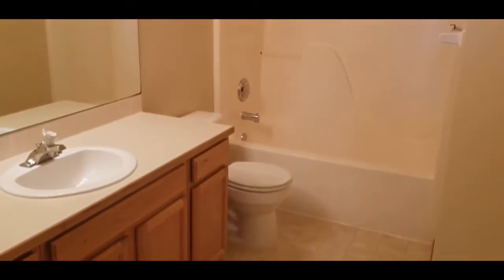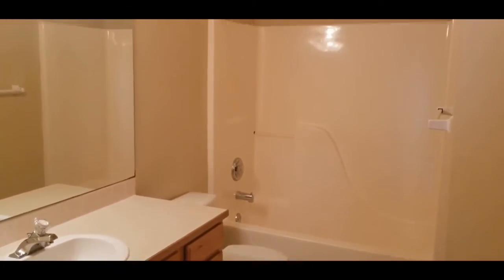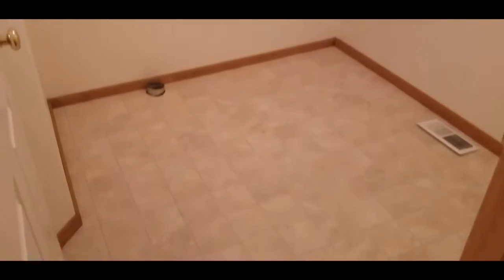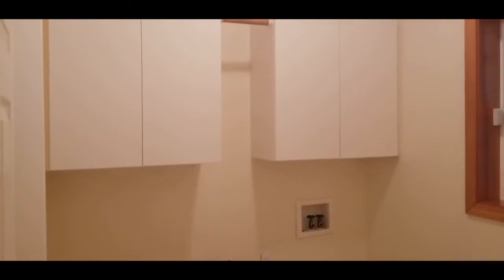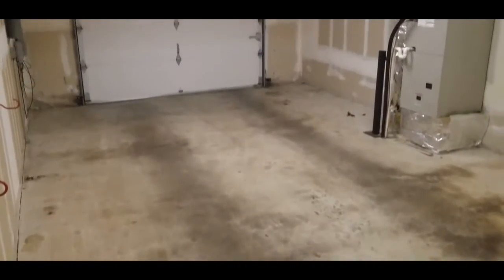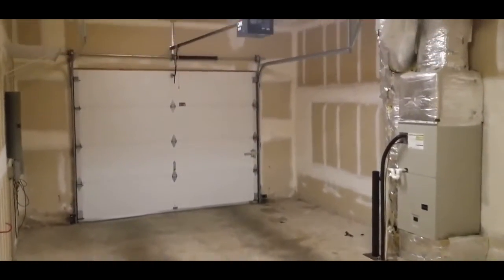The first full bathroom is on the downstairs floor. The laundry room has washer and dryer hookups and cabinets for storage. The single-car garage provides plenty of storage.